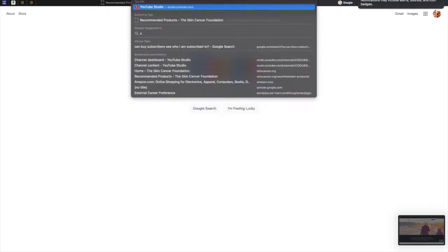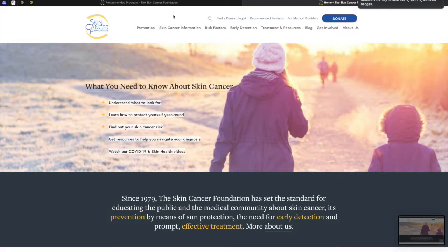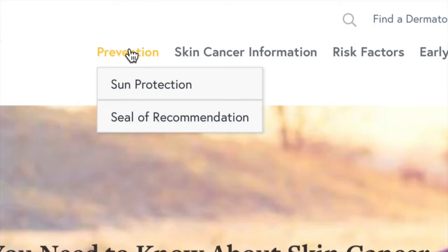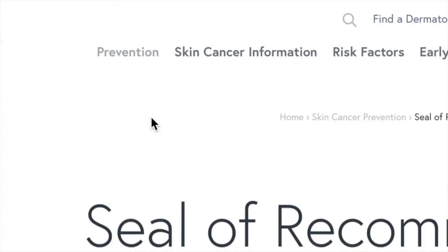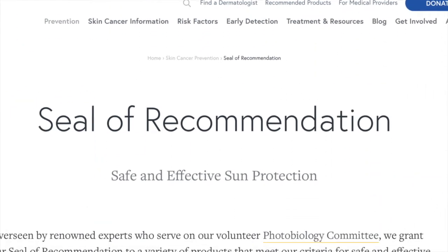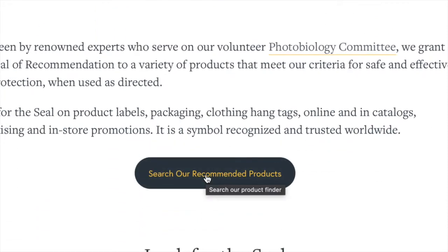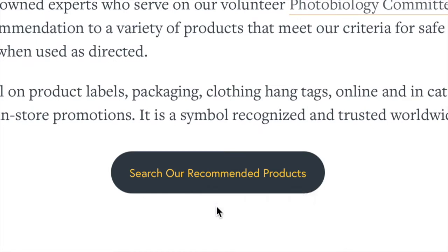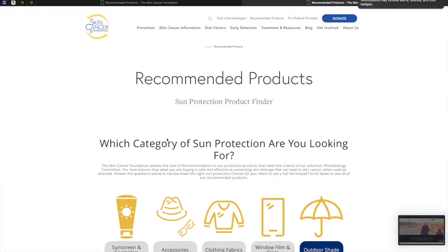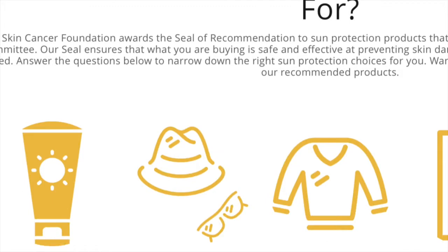I'm going to go ahead to skincancer.org. I'm going to zoom in now. I'm going to go under Prevention, Seal of Recommendation, drop-down menu. The cool thing about the seal of recommendation is that these brands are paying an incorporation fee, so by buying these brands we're supporting the Skin Cancer Foundation. I'm going to click Search Our Recommended Products, that black button. As of the recording of this video, the Skin Cancer Foundation does have a good Charity Navigator score.